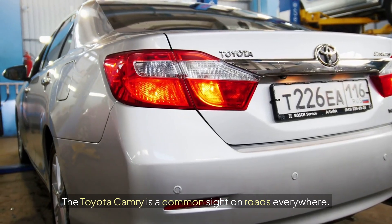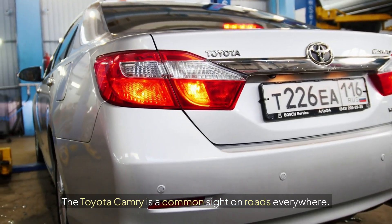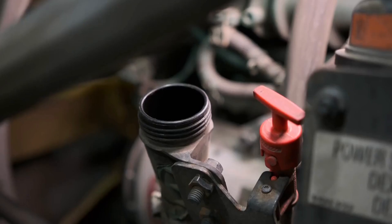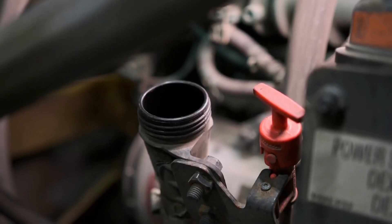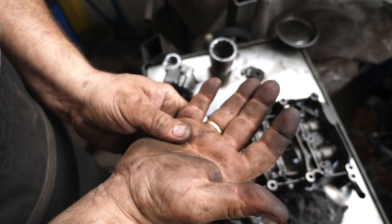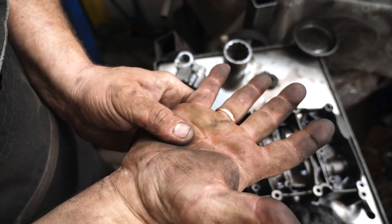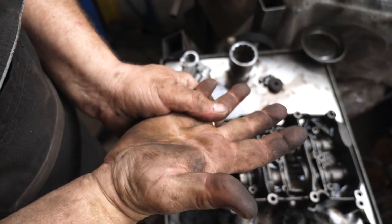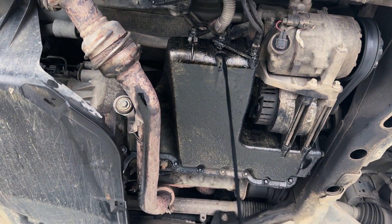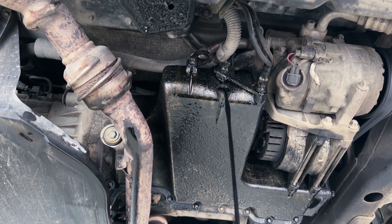The Toyota Camry is a common sight on roads everywhere, known for being reliable and efficient. However, some Camry models from specific years experienced a significant problem: oil sludge formation. This issue wasn't just a minor inconvenience — it could lead to serious engine damage if not addressed. Understanding what causes this sludge and how to prevent it is key for many Camry owners.